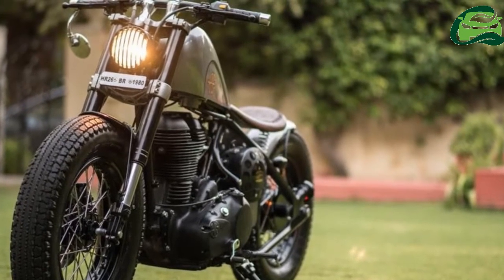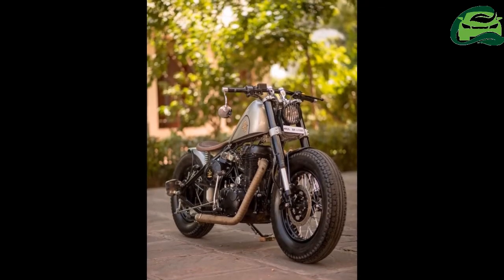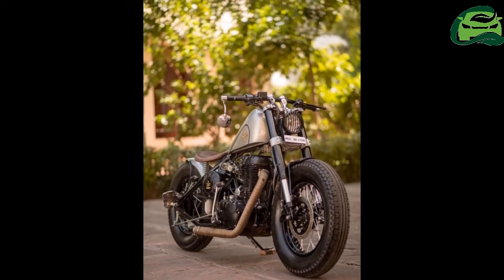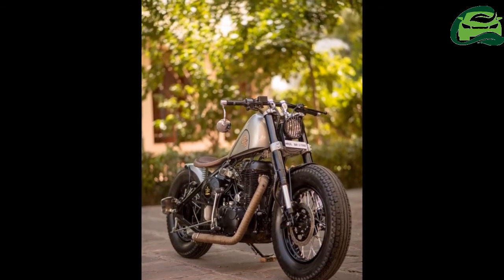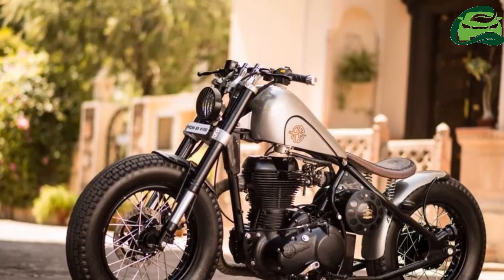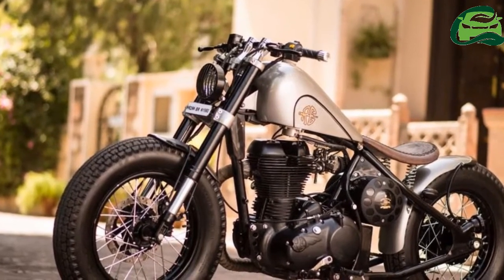The stock 499cc single-cylinder mill is capable of generating 27.2bhp of power at 5,250rpm, and 41.3Nm of torque at 4,000rpm. The gearbox is a 5-speed unit.